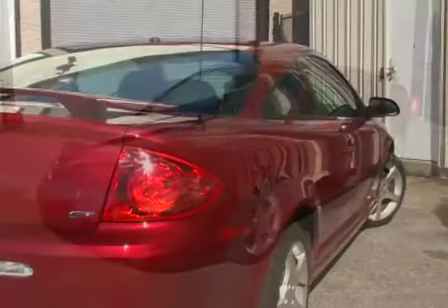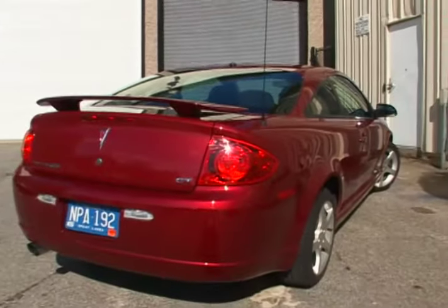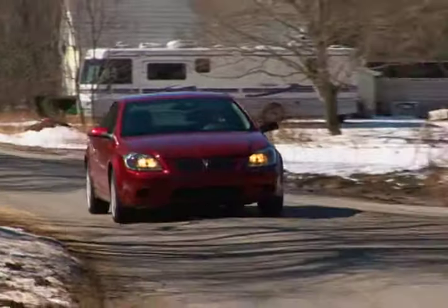So if you can picture a compact coupe sitting in your driveway, you should put the G5 on your shortlist for further consideration.